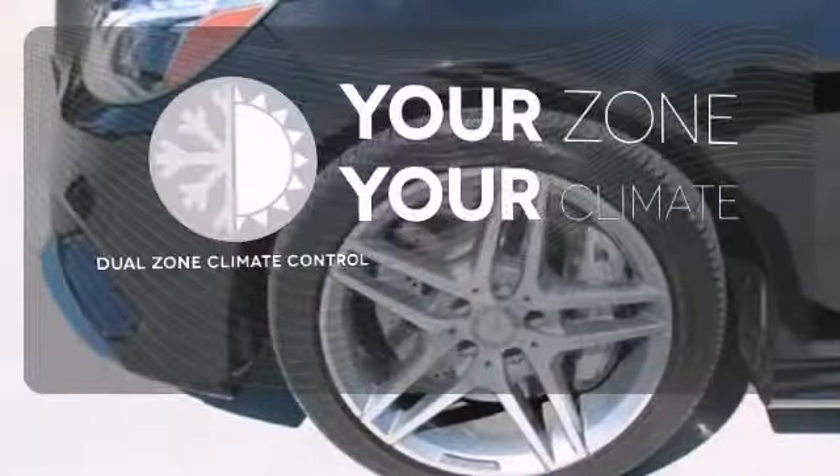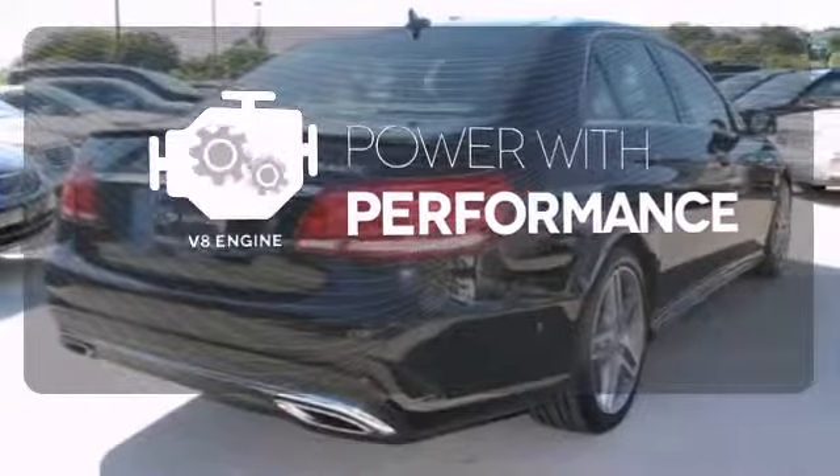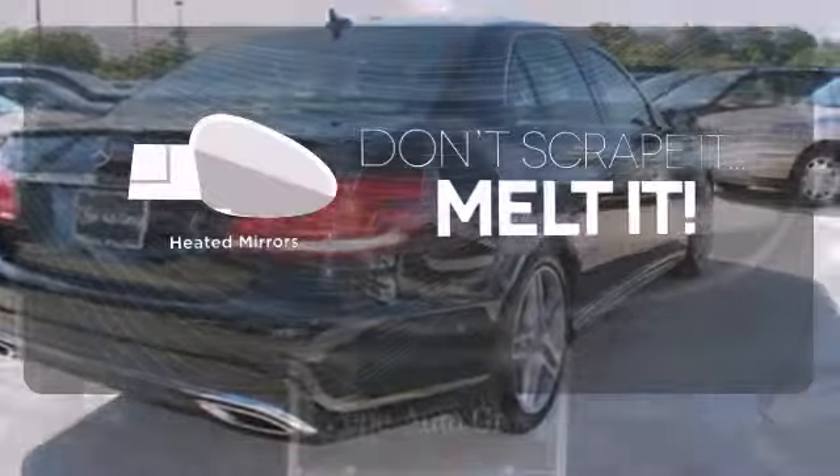It's too hot, it's too cold — not anymore with the dual zone climate control. The V8 engine gives you that rumble you crave. Leave the scraper in the car thanks to the heated mirrors.